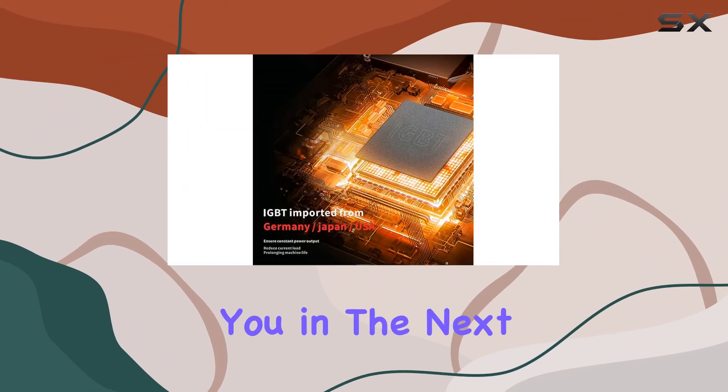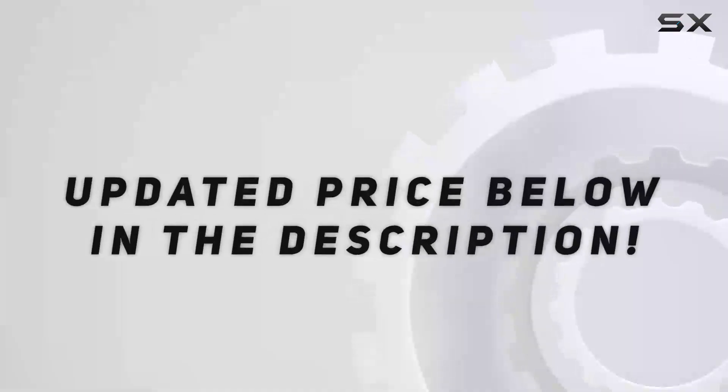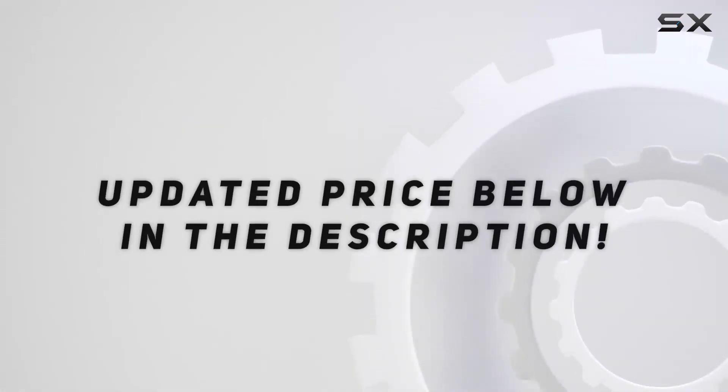Thanks for watching, and I'll see you in the next video. Check out the video description for an updated price.